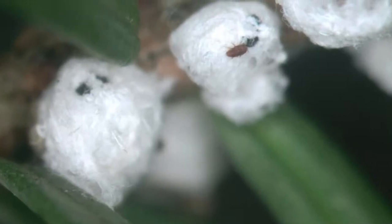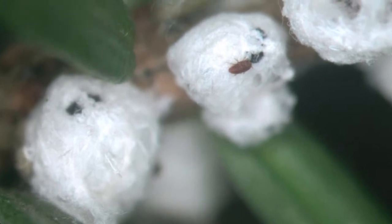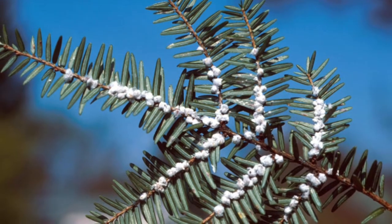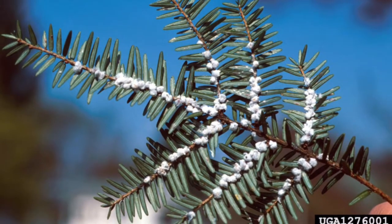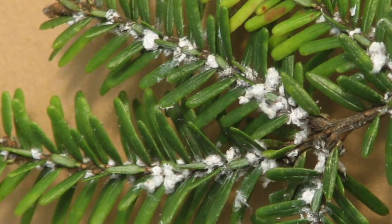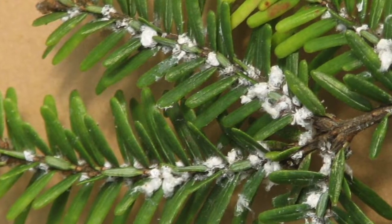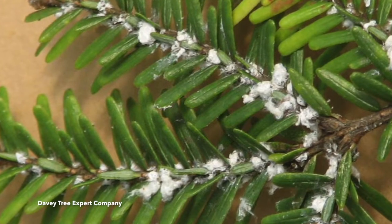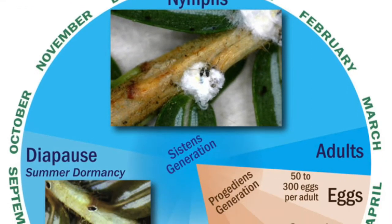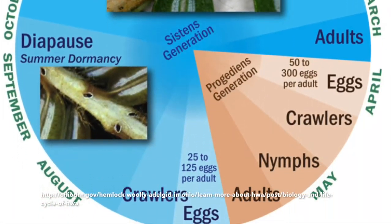Hemlock woolly adelgid populations explode rapidly each spring as the females undergo two egg-laying cycles asexually — that is, without males being needed. This pest overwinters as partially mature females that rapidly finish their development by March. Upon maturing, each female begins to secrete waxy threads into which she deposits her 50 to 150 eggs. The white, cotton ball-like structures are called ovisacs and are one of the most visible signs of hemlock woolly adelgid presence. Upon hatching, the tiny nymphs, called crawlers, move to the bases of needles or the bark of last year's twigs, inserting their sucking mouthparts to feed. They rapidly progress through four nymphal instars and reach adulthood again by late May into early June.